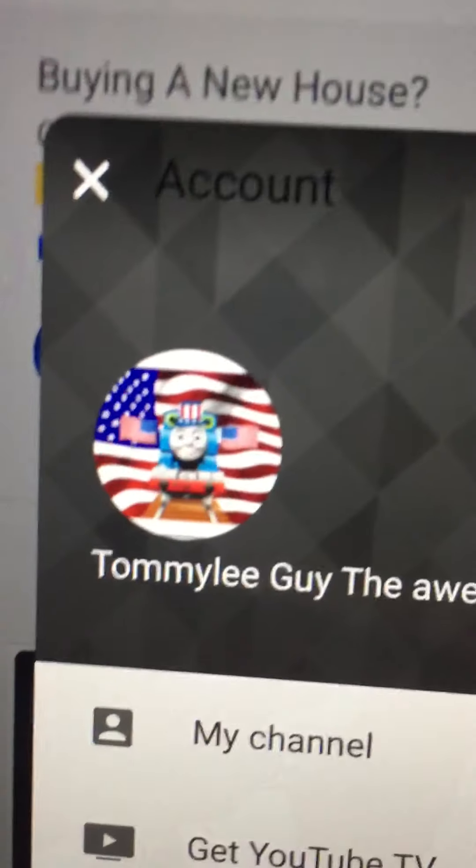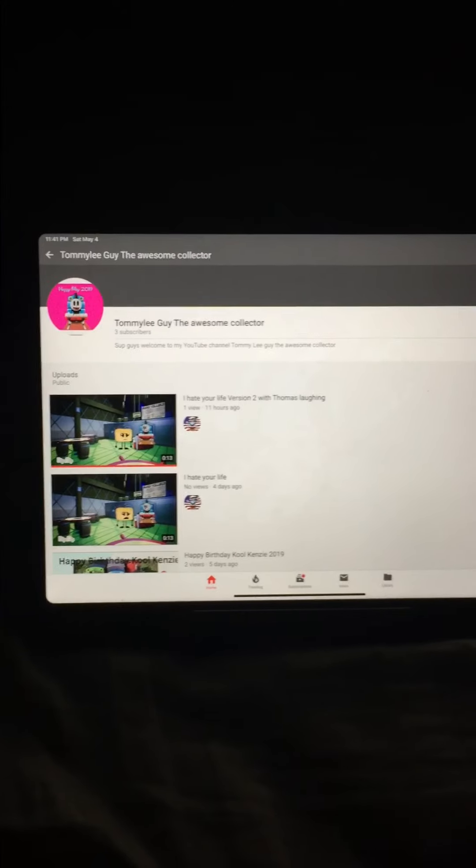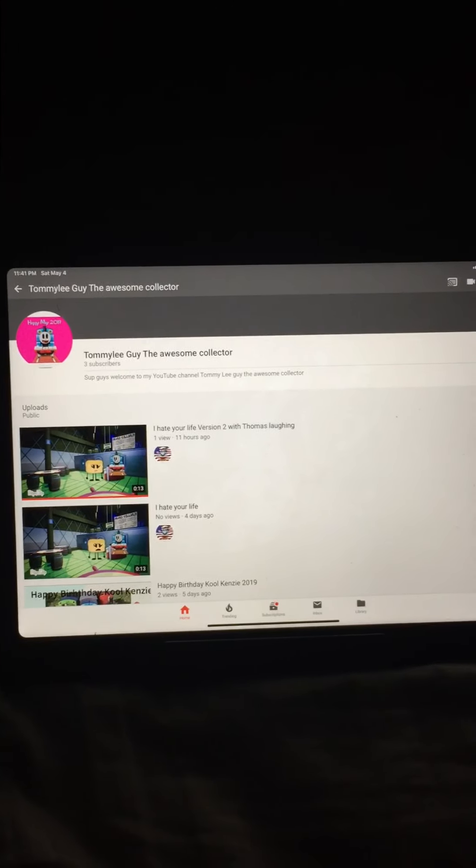Go back to YouTube and boom there it is! There you go, cool Kenzie — that's how you change your profile picture.